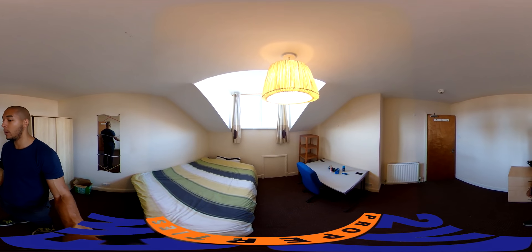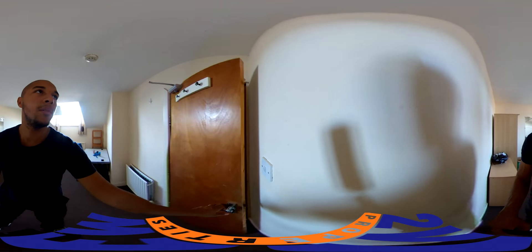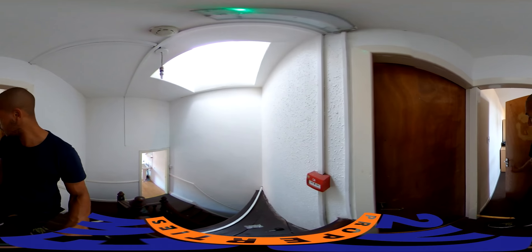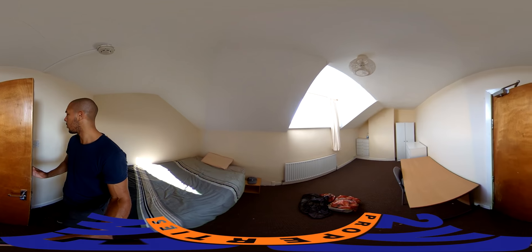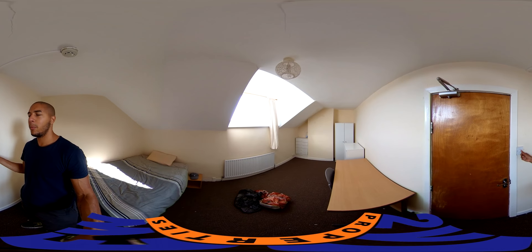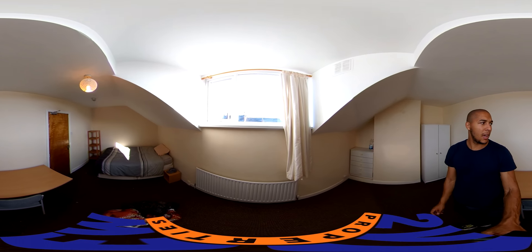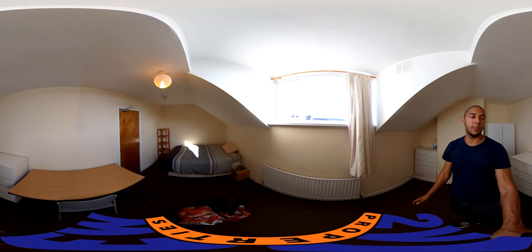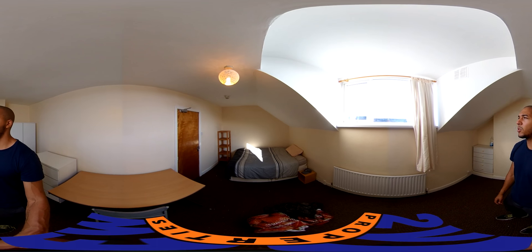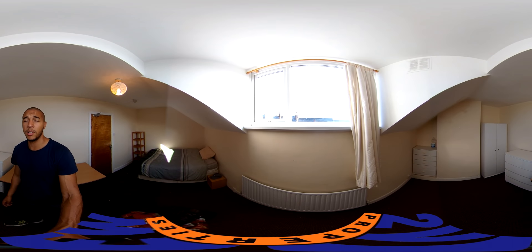Bedroom number five is really cozy with slanted ceilings but still decent space. Then finishing off with bedroom number six — it's a long thin bedroom, but honestly it's probably my favorite in the house. Lots of light coming in towards the afternoon, and you could even separate it into a workspace and a sleeping area if you like.